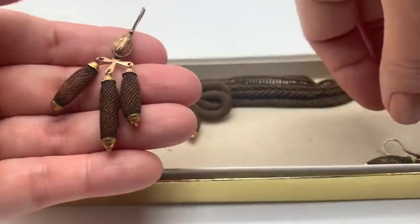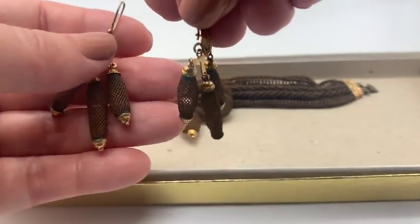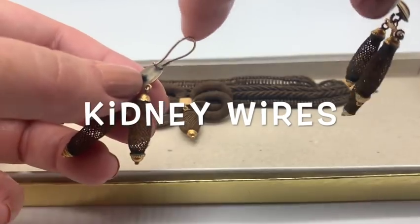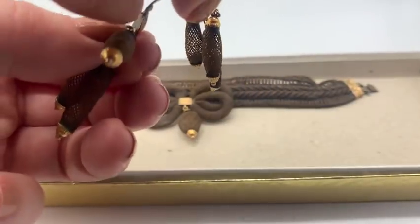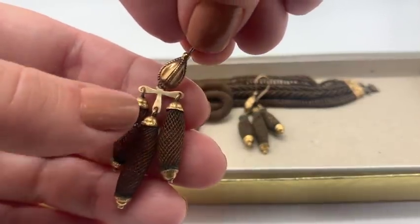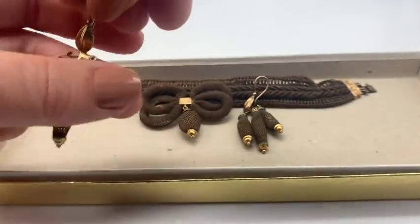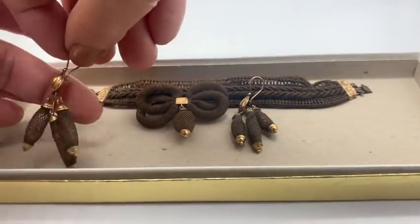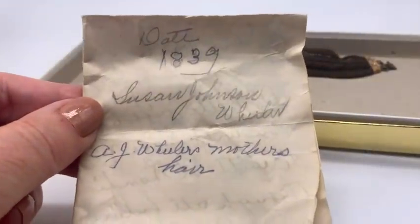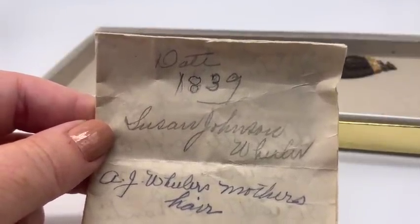Now let's talk about these earrings. I love these earrings and I don't have any quite like them. The hair belongs to the same person. These backs are called kidney wires — I believe kidney wires started being used in about the 1870s. It's possible these are replacements and they had older findings originally. But maybe this stuff is from the 1870s. Here's the thing: it came with paperwork. It says date 1839 — as you can see, somebody erased it. I believe it originally said 1833.